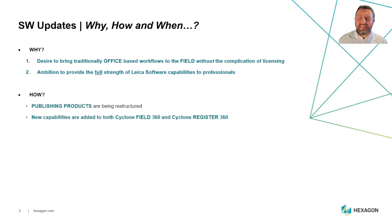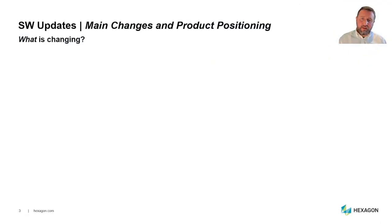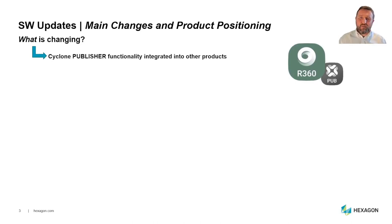We're adding new capabilities to both Cyclone Field 360 and Cyclone Register 360, and we will have a new offer for registration products in both the field and the office. This is happening now — products supporting these changes are being rolled out as we speak. The main change is that Cyclone Publisher is getting integrated into our other products.